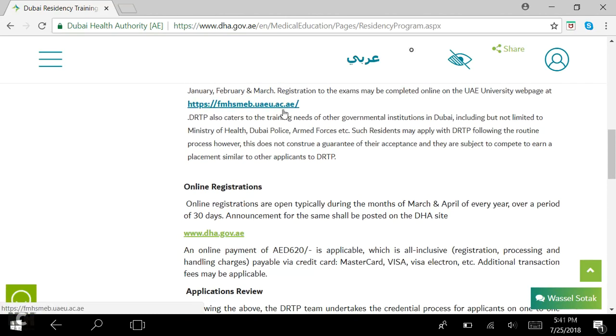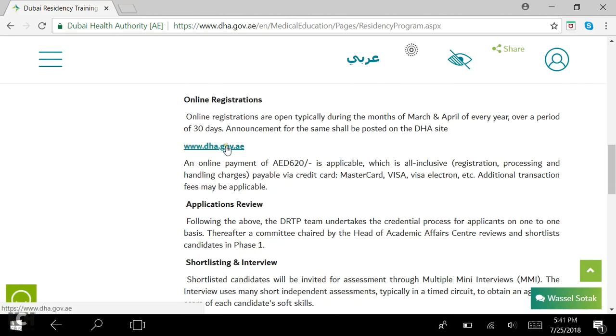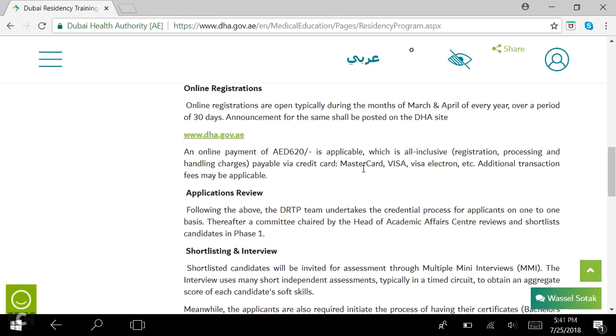There is a link to the exam and an online registration where you can apply. An online payment of 620 dirhams is applicable, though it was around 700 dirhams when we did this.